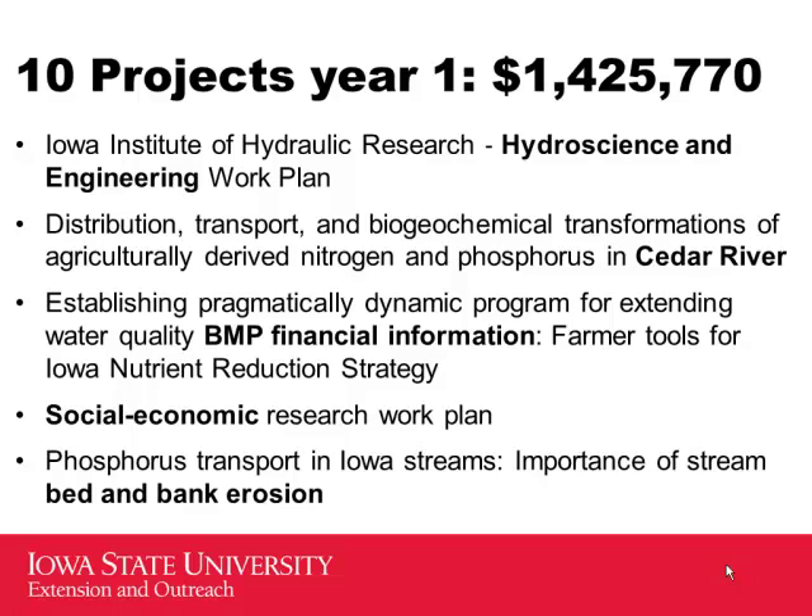Another project looks at phosphorus transport and bed-and-bank erosion. New research from the last eight to ten years shows that much of the phosphorus measured at St. Louis or New Orleans originated from within the stream — called legacy phosphorus, which may have eroded off fields generations ago and is now sloughing off stream banks. A better understanding of what's happening in those streams could reveal whether drainage practices can influence that process.